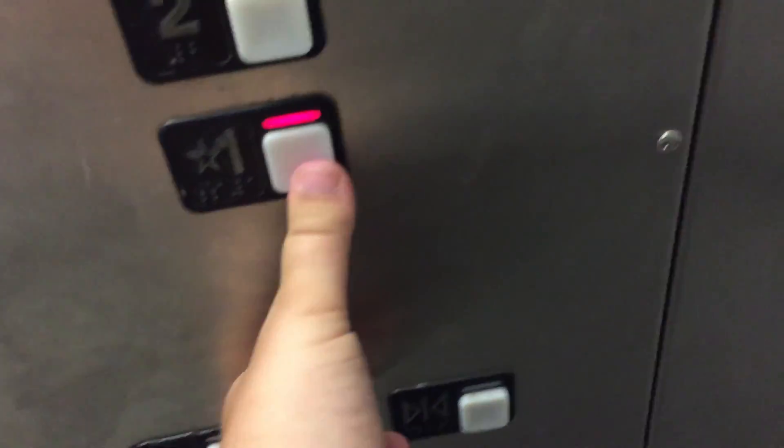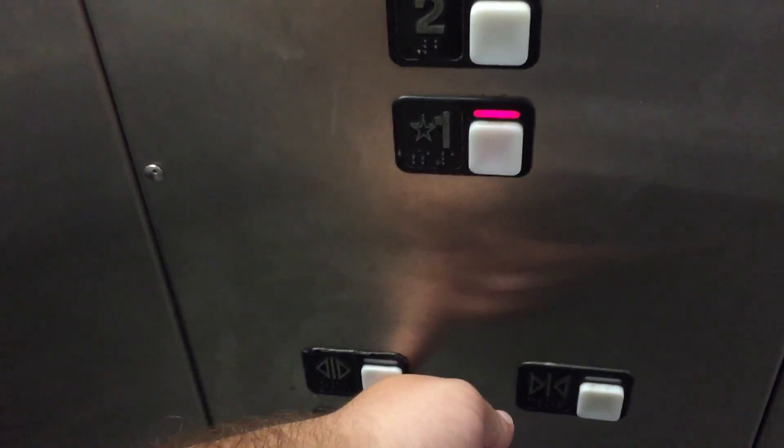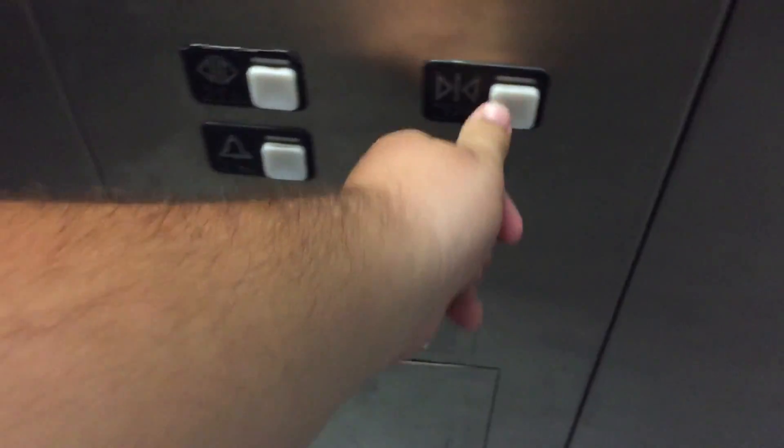They may or may not redo the ceiling, as you can see up here. Oh hello — we got room? Yeah, perfect. They've really redone this cab really nicely.